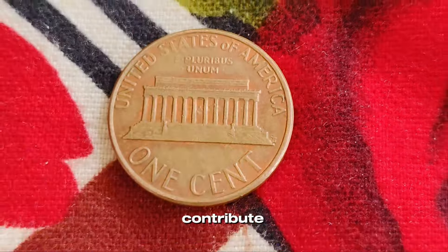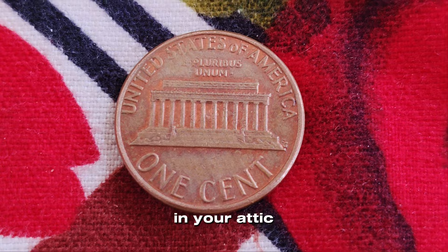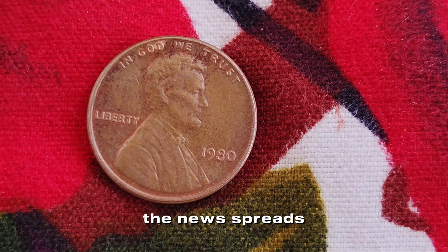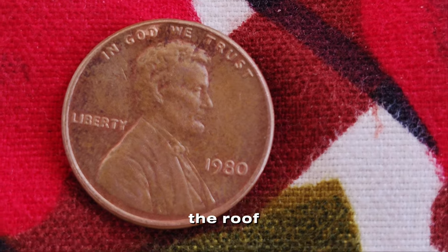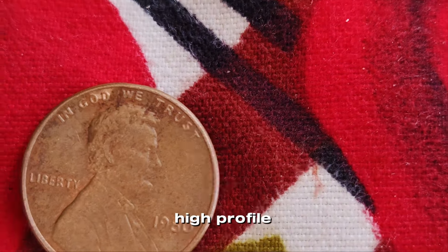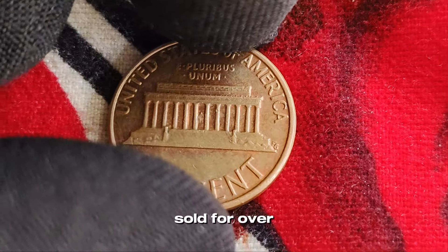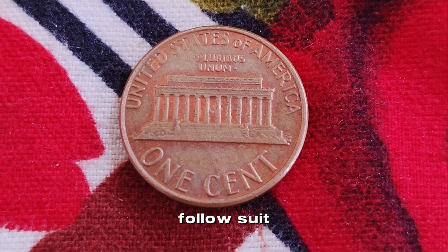Let's explore some factors that could contribute to such an astronomical value. Imagine finding an old collection in your attic and discovering a flawless 1980 penny. You get it graded and it comes back as MS-68. The news spreads, and suddenly collectors are in a bidding war, driving the price through the roof. It might sound like a dream, but similar stories have happened before. High-profile auctions have seen rare coins fetching astronomical prices — for instance, the 1943 bronze Lincoln cent sold for over a million dollars. The right 1980 penny could potentially follow suit if all the stars align.